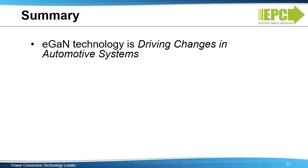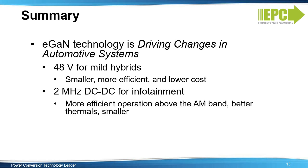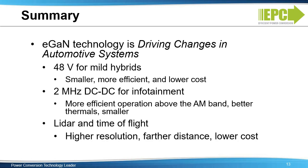In summary, eGaN technology is driving significant changes in a variety of automotive systems. GaN makes smaller, more efficient, and lower cost 48 to 12-volt bidirectional converters required in mild hybrid cars. GaN reduces power losses by 40 to 50%, providing more efficient operation at 2 MHz above the AM band for converters used in infotainment and ADAS systems. Finally, GaN technology is the solution for creating high-resolution, long-distance LIDAR systems for next-generation vehicles employing advanced driver assistance systems and autonomous navigation.